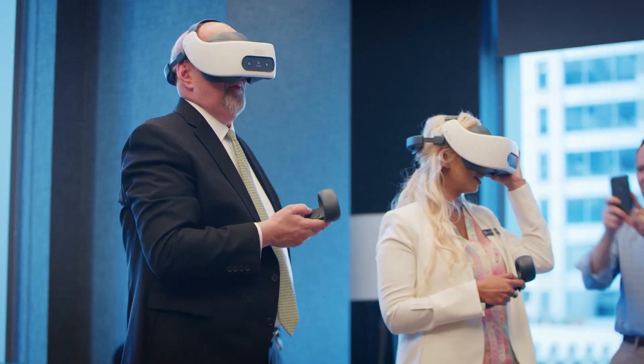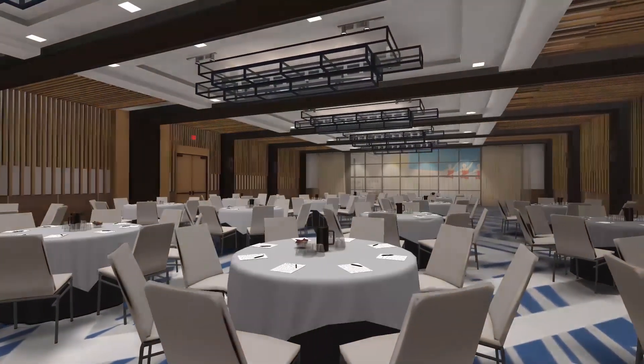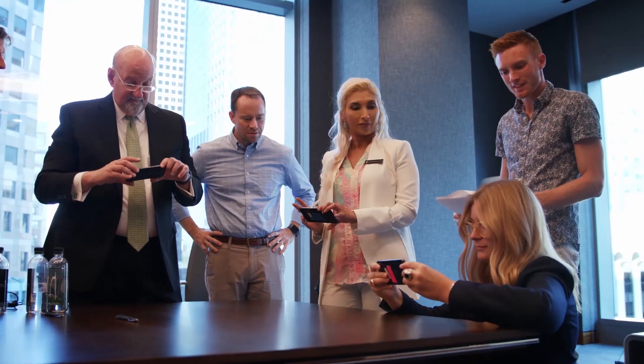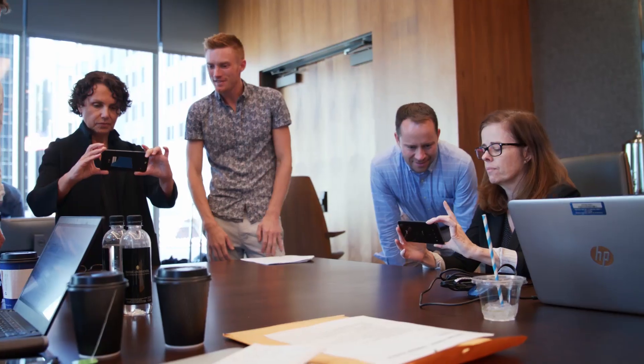We tested this solution with event planners, corporate buyers, and our partners at IHG and the Intercontinental Hotel. The hoteliers saw clear benefits: the tool is collaborative and incredibly innovative — it brings the space to life in three dimensions. Being able to sit with a customer and make changes in real time, whether at a trade show, in their office, or even remotely, would help build confidence and close the sale.